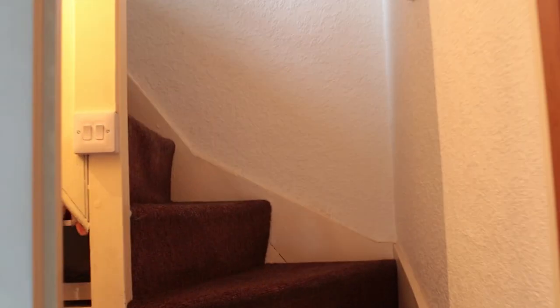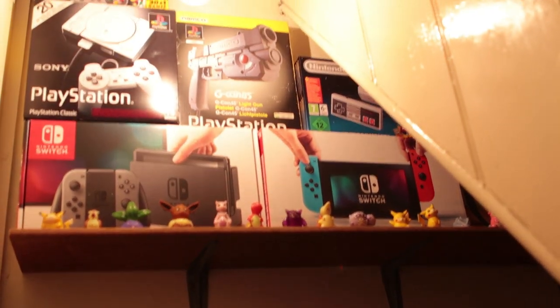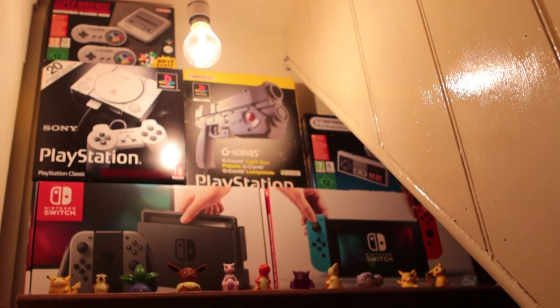Here we are at the entrance to the game room. This is the door that goes up to the attic, so I'll walk up there as if you were going up to the game room in person. As you're going up the stairs, if you turn left there's this little cupboard that I've basically put everything in that doesn't look that good on display.